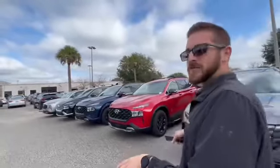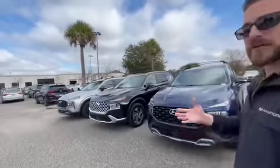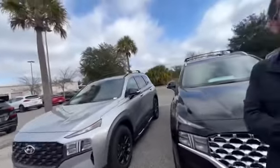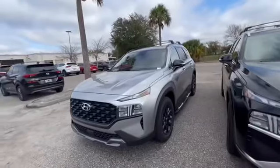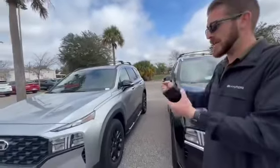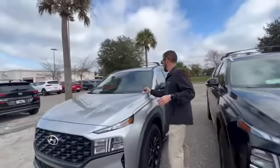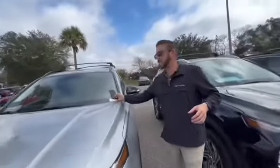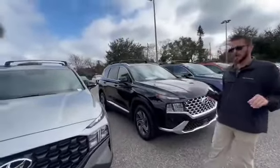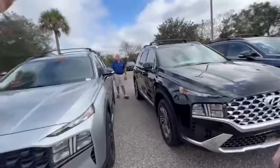I literally had a customer this morning — they were speaking with my internet group yesterday, he came in today and the car had just been sold. He saw it pulling off the lot. It makes it easier when customers are patient. This may not be the exact car, but we can at least test drive it, see how you like it, and then get you the exact color you want.